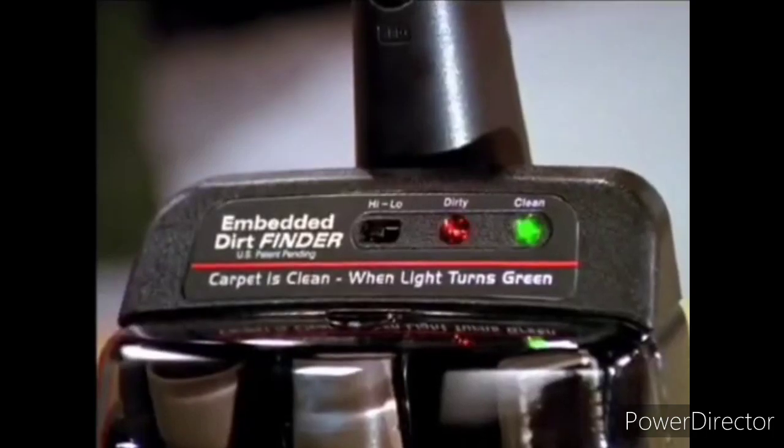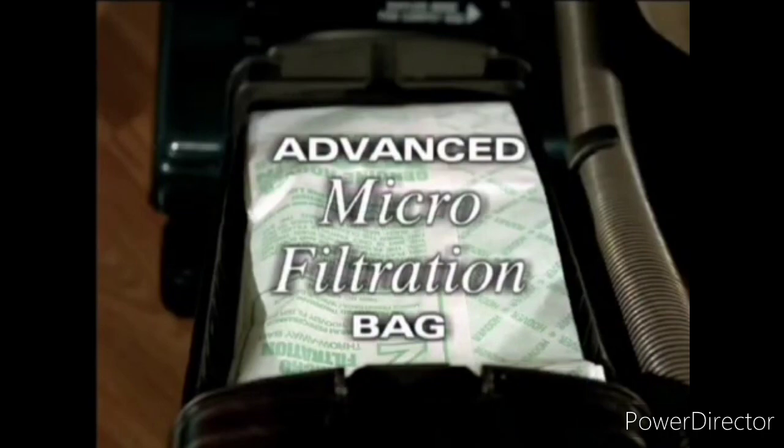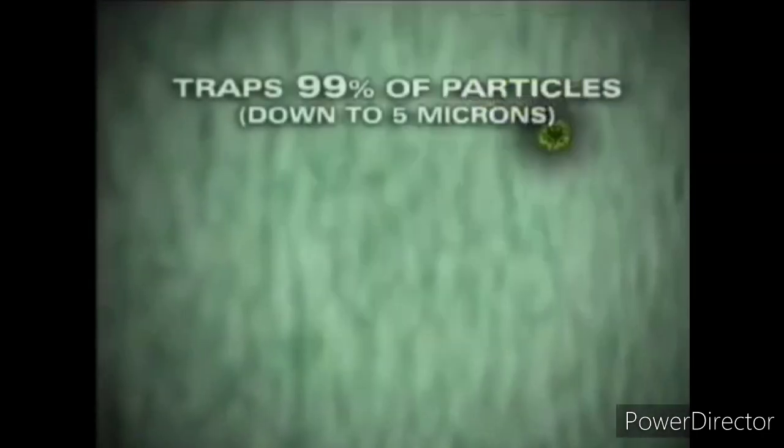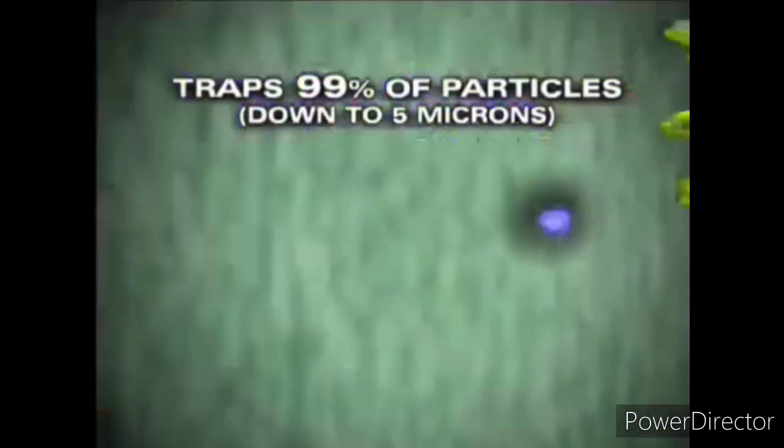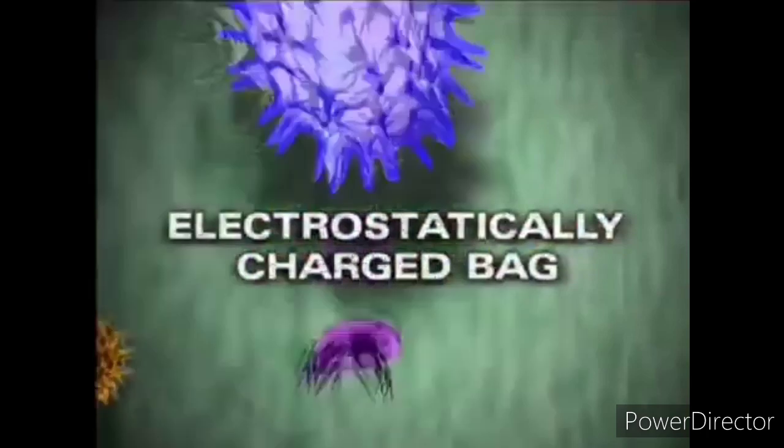The amazing Dirt Finder. Does your carpet look clean? Most likely it's not. Hoover's exclusive Dirt Finder technology eliminates the guesswork. The Advanced Microfiltration Bag traps 99% of particles down to five microns, including pollen, spores, other allergens and dust mites, in this specially designed bag.